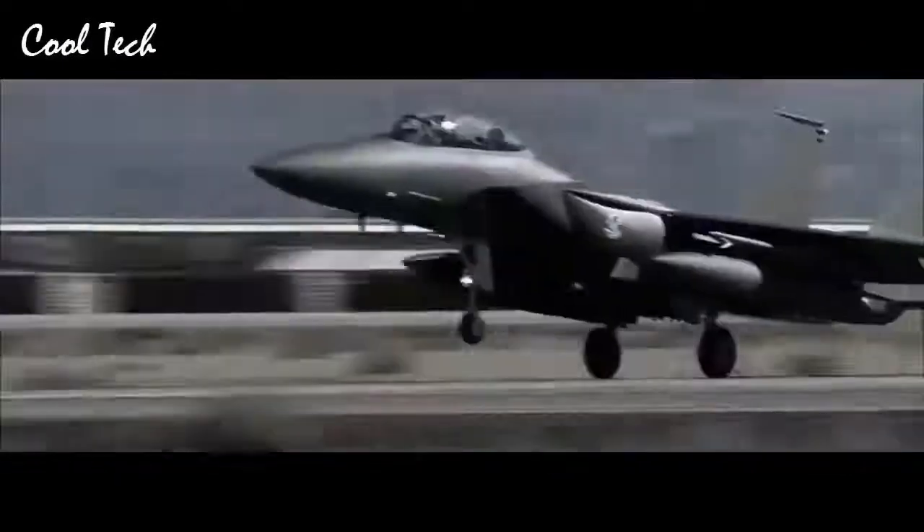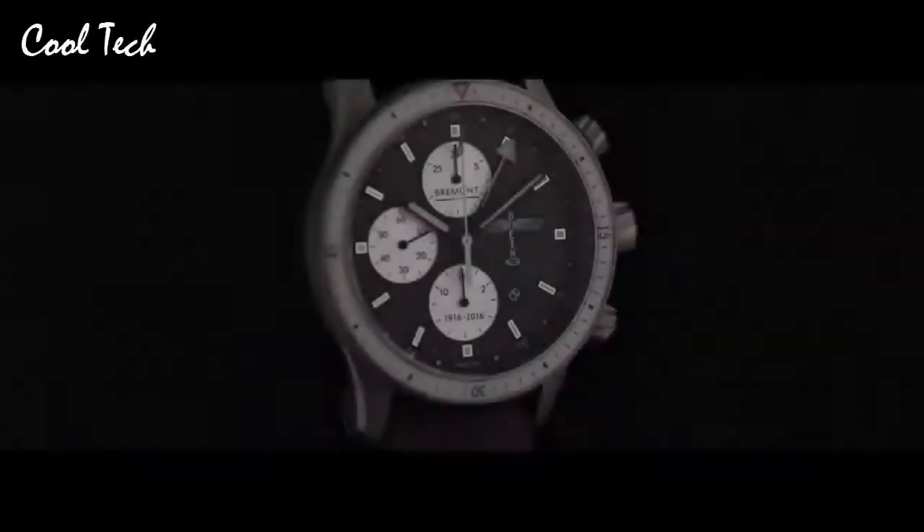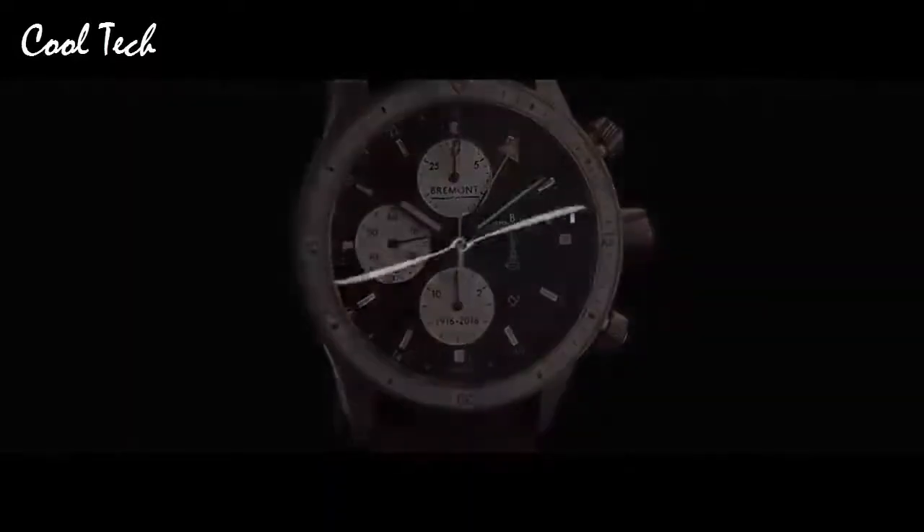Item shape: round. Crystal material: anti-reflective sapphire. Display type: analog. Deployment buckle. Case material: titanium. Movement: automatic. Water resistance depth: 100 m.